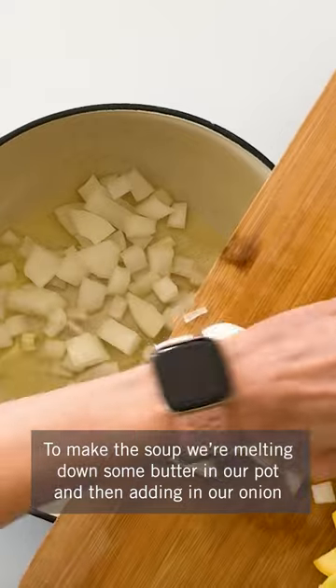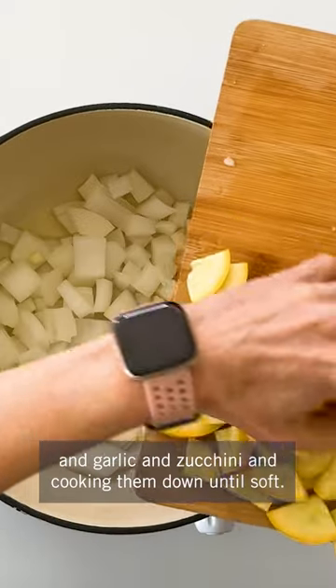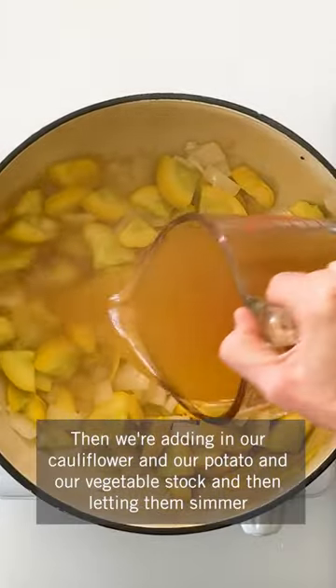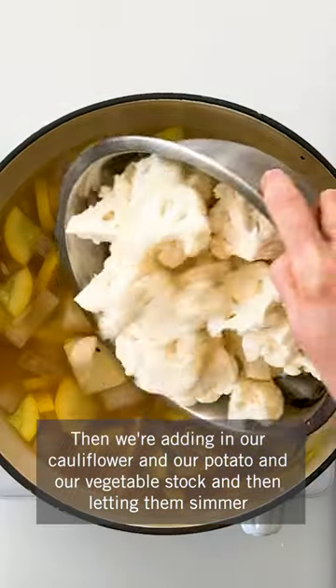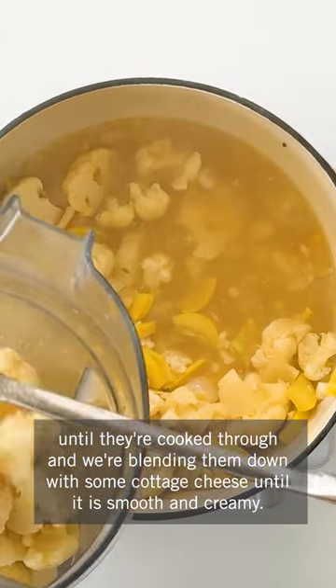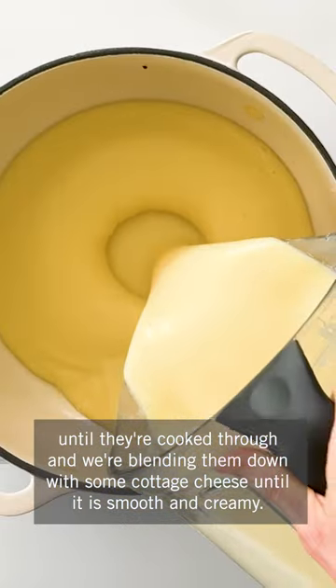To make the soup we're melting down some butter in our pot and then adding our onion and garlic and zucchini and cooking them down until soft. Then we're adding in our cauliflower and our potato and our vegetable stock and letting them simmer until cooked through. And we're blending them down with some cottage cheese until it is smooth and creamy.